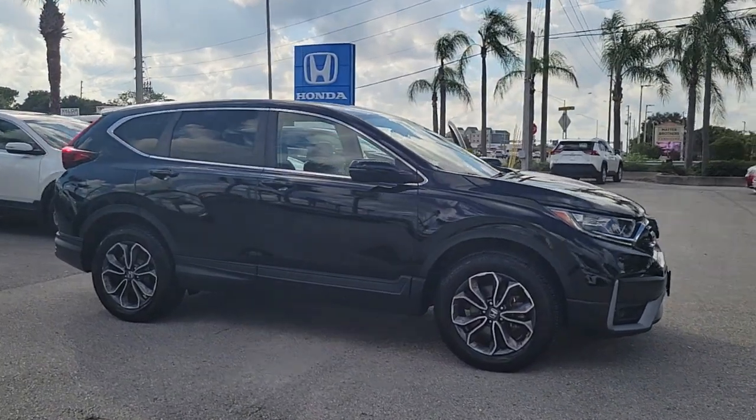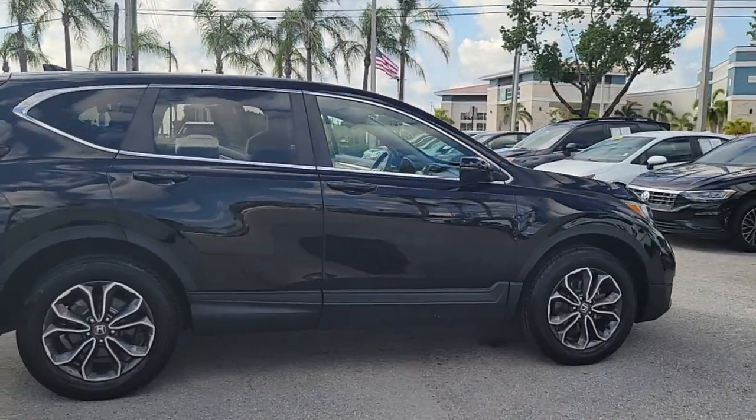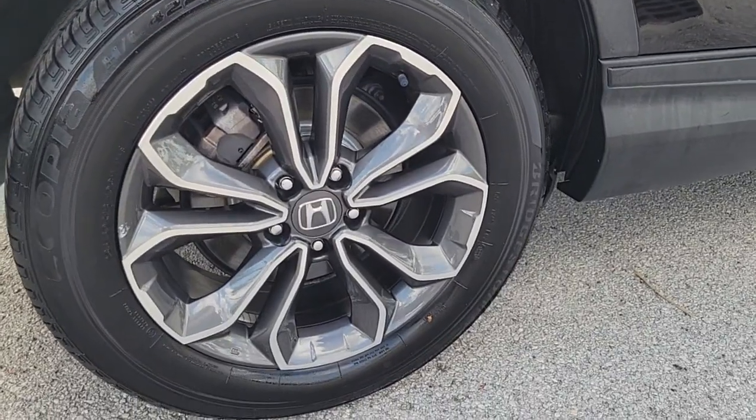Introducing the 2020 Honda CR-V. With less than 25,000 miles on the odometer, this vehicle provides excellent value. Prepare to fall in love with this sleek, tech-savvy CR-V.